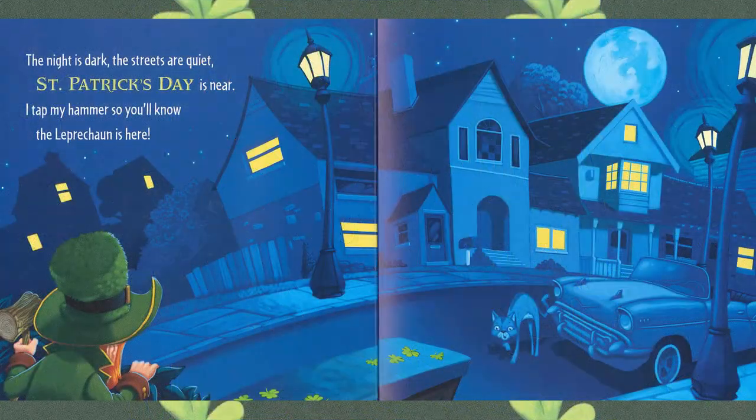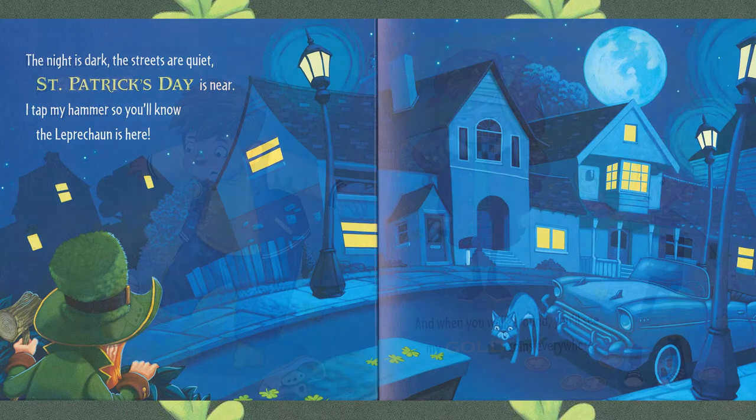The night is dark. The streets are quiet. St. Patrick's Day is near. I'll tap my hammer so you'll know the leprechaun is here. And if we look right in front of that leprechaun are some shamrocks. Keep your eye out for those shamrocks.